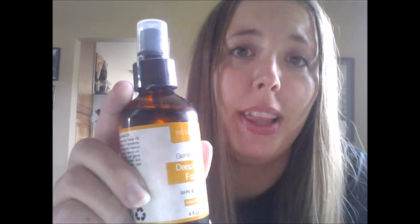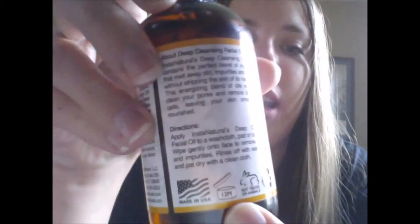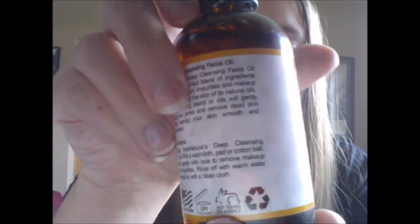I would totally recommend this product. It has a shelf life of 12 months. It's animal cruelty-free, made in the USA, and from recycled materials, so this stuff is an all-around great product. You can find it on Amazon.